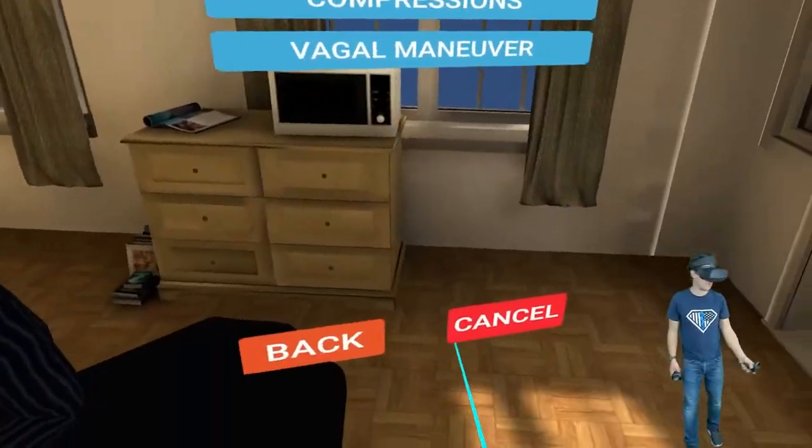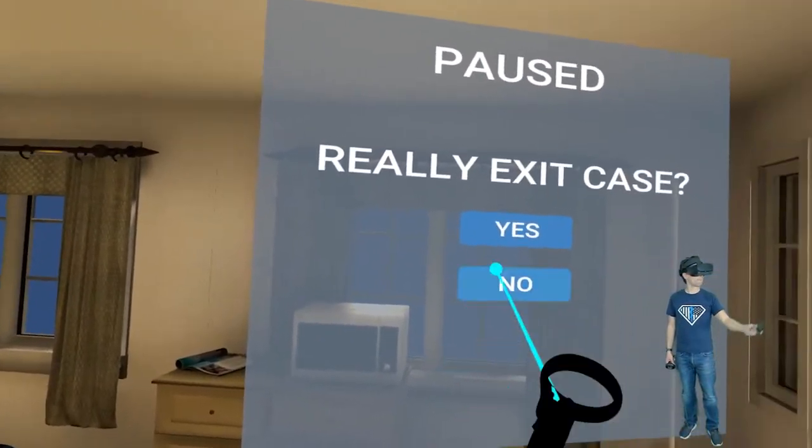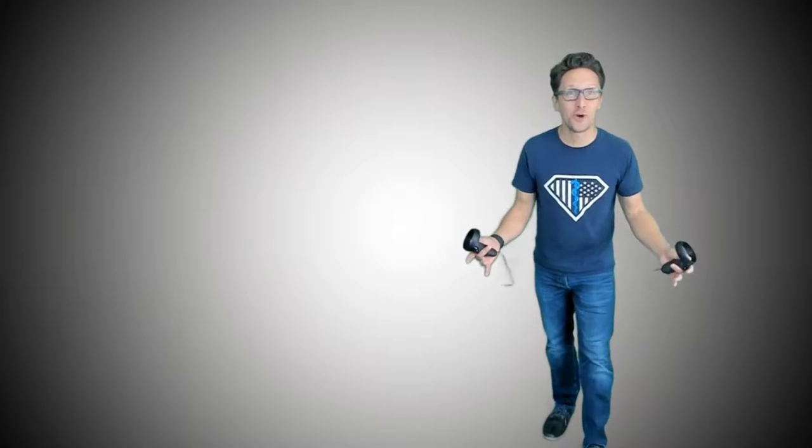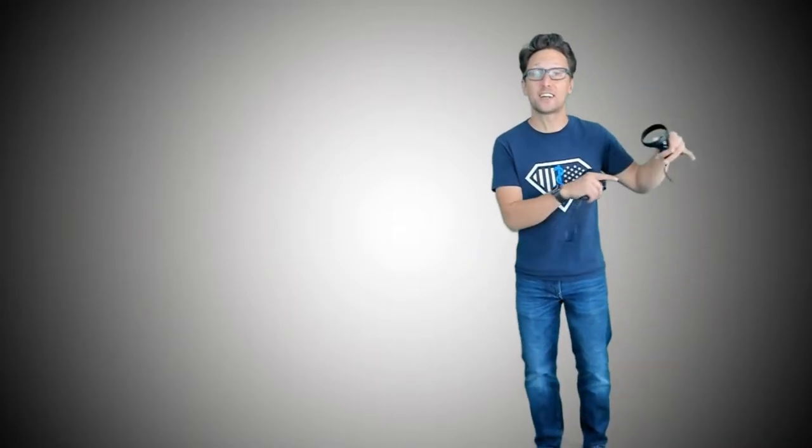See you on the next one. Happy training. Thank you so much for watching another skill station video. Please click on the red subscribe button and then click on the bell to get notified when exclusive content drops. Comment below and let us know what you like and dislike, and I cannot wait to see you again in VR.